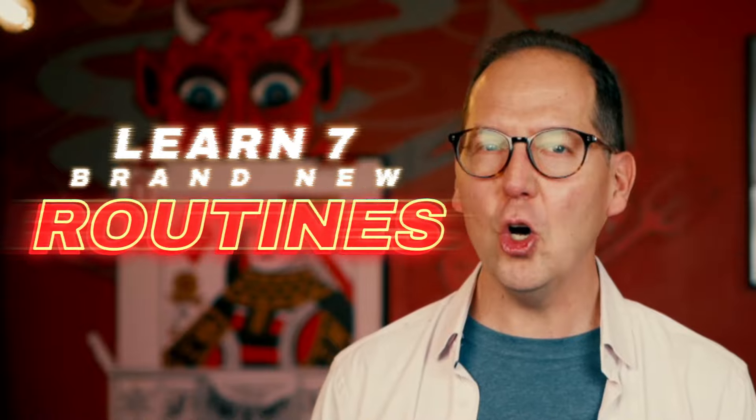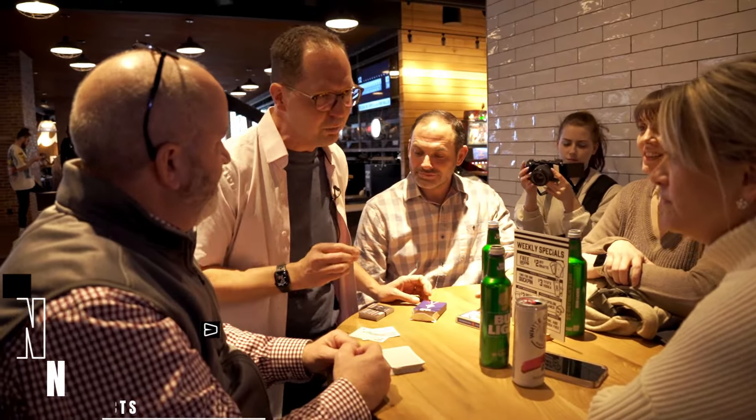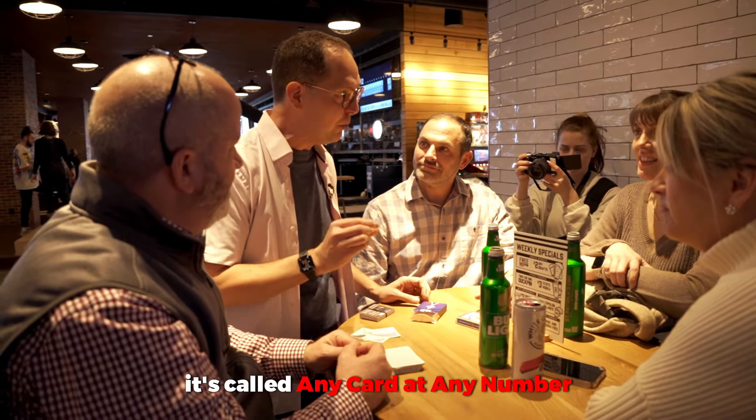I will be teaching a whole bunch of new routines along with how to use this incredible product. When it comes to card magic, there's really only one card trick that all magicians try and do. It's called any card, any number.